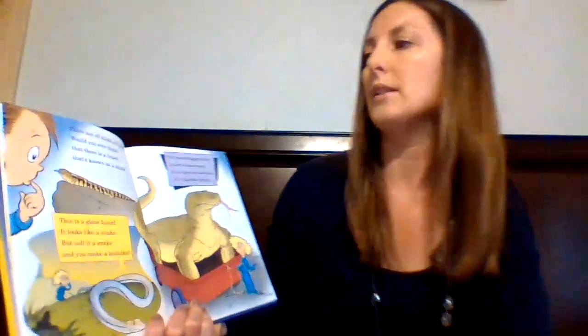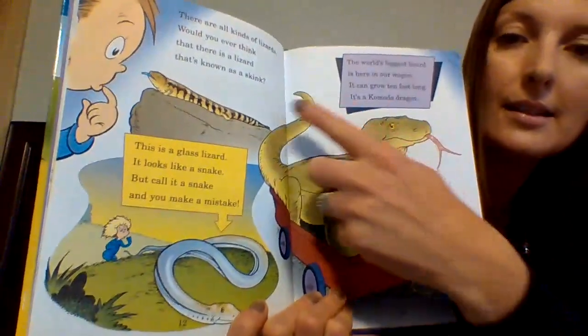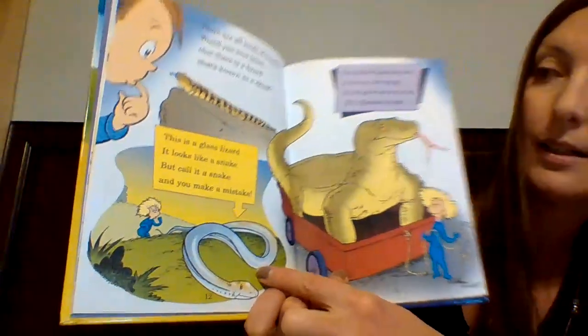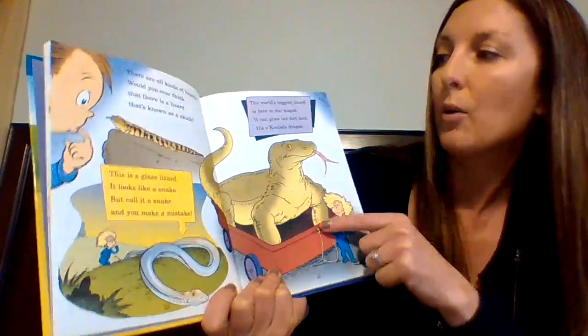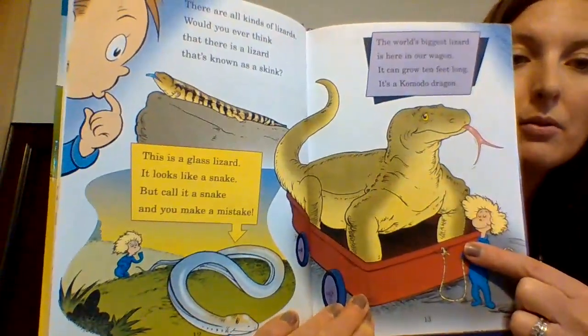"There are all kinds of lizards. Would you ever think that there is a lizard that's known as a skink? This is a glass lizard. It looks like a snake, but call it a snake and you make a mistake. The world's biggest lizard is here on our wagon. It can grow 10 feet long. It's a Komodo dragon."